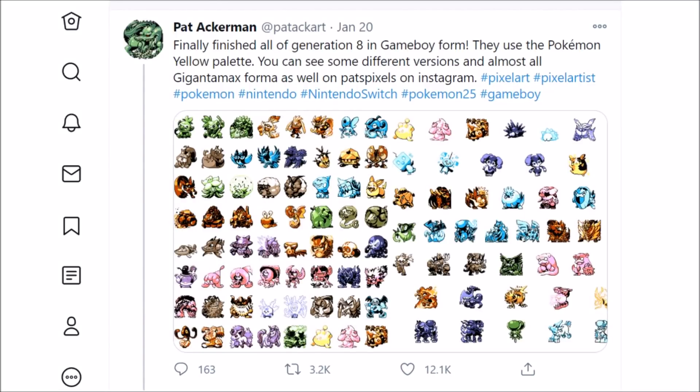This is super cool — all of the Generation 8 Pokémon done in a Generation 1 pixel art style with the Pokémon Yellow version color palette. It's amazing, no wonder it went viral: 12,000 likes, 3,000 retweets. This is spot-on. I haven't closely looked at all of these just yet, I want to do that for the video, but just glancing at this it makes Generation 8 feel nostalgic — it feels like I'm playing a Game Boy version of Generation 8. Shout out to Pat Ackerman, Pat's Pixels on Instagram.